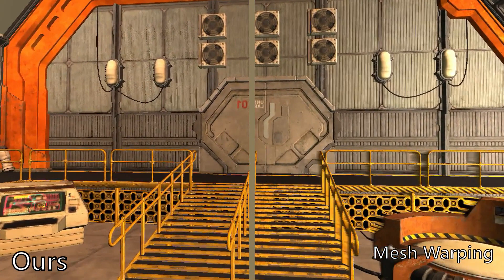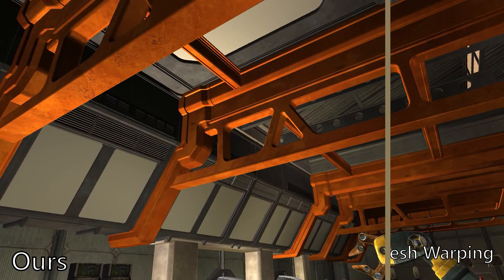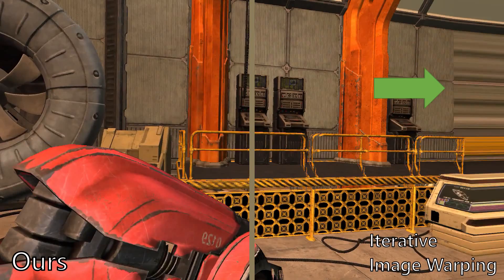During rapid translation, tearing artifacts appear for mesh warping approaches, especially in regions with large depth disparity. Iterative image warping also produces tearing artifacts at the frame border after abruptly changing the direction of rotation.